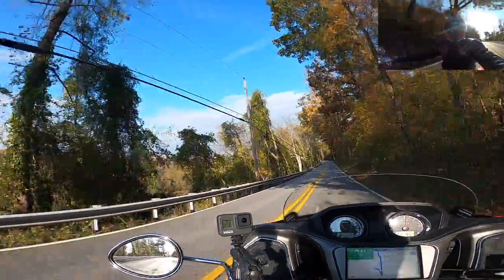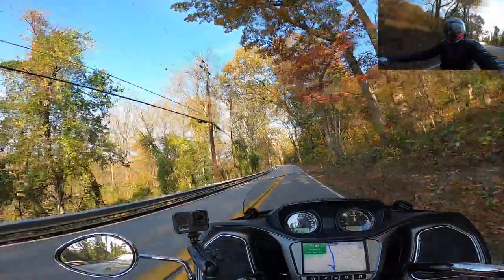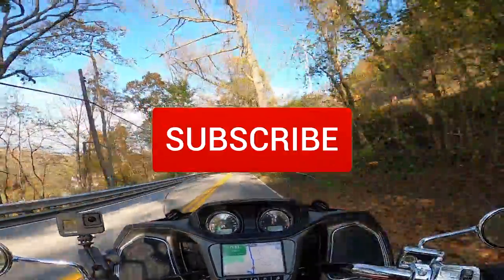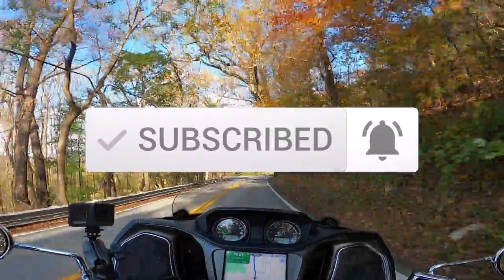Beautiful day out, guys. Before we get into this ride, I'd certainly appreciate if you hit that thumbs up button. I put my ride and ride-related content out every Friday. Hit that subscription button, click the notification bell, and you'll be alerted when my new videos are out.